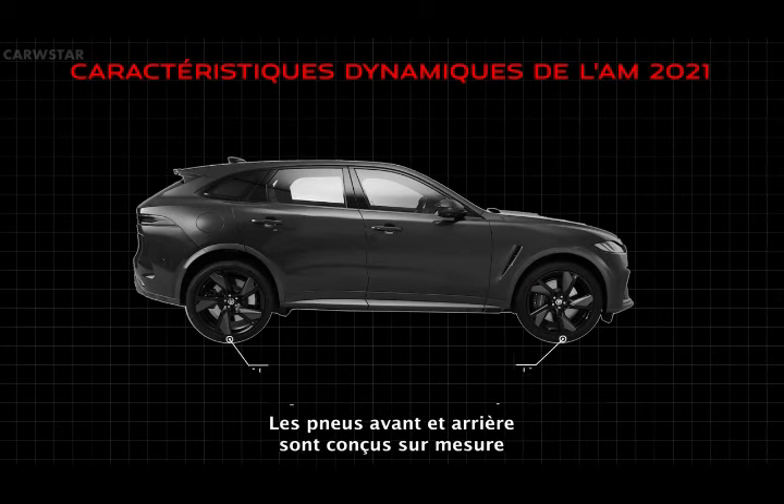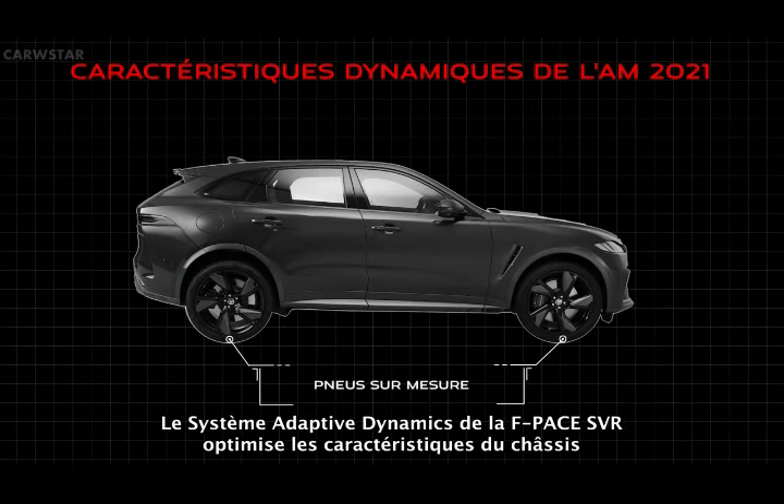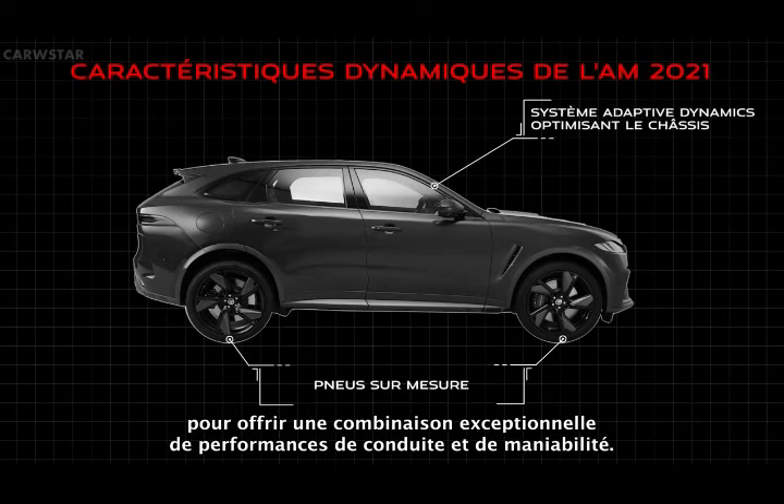Both front and rear tyres are bespoke tuned to suit the SVR application. F-Pace SVR features adaptive dynamics, optimising the chassis characteristics for an exceptional combination of ride and handling performance.